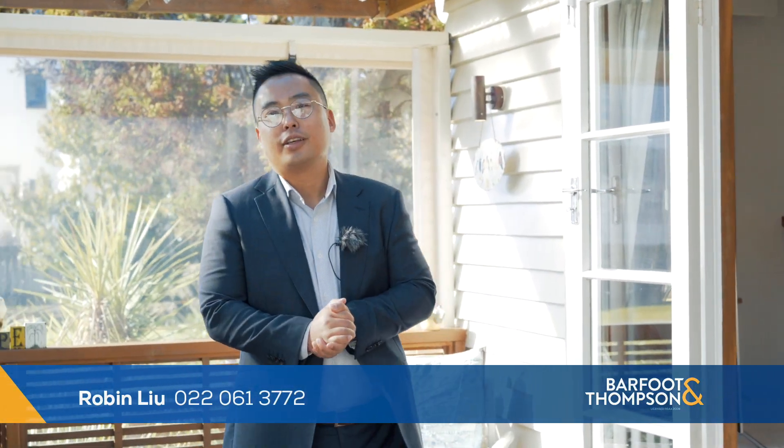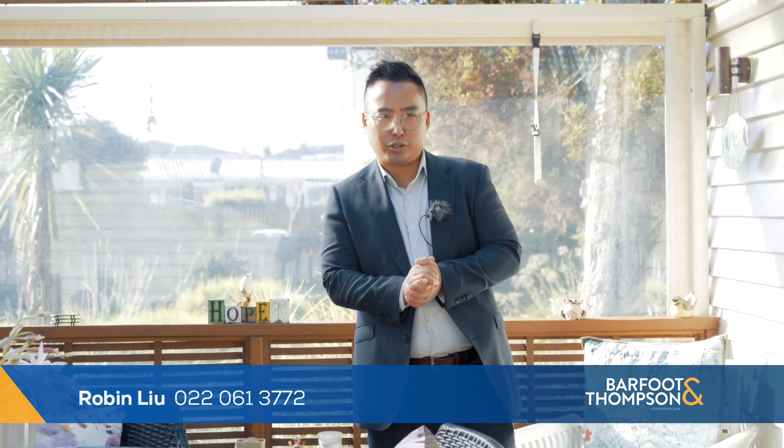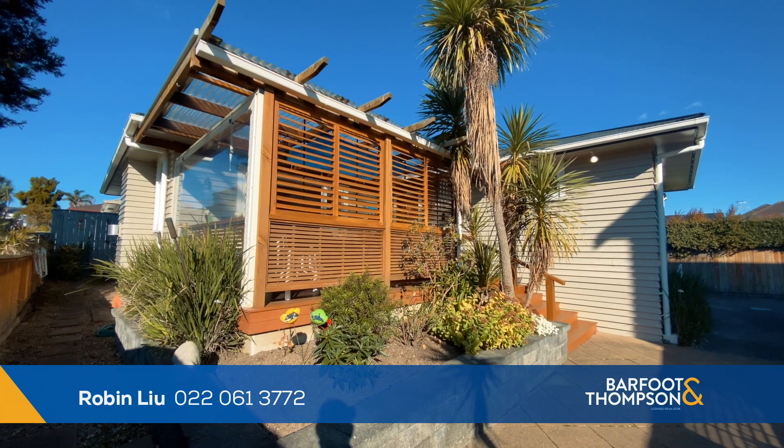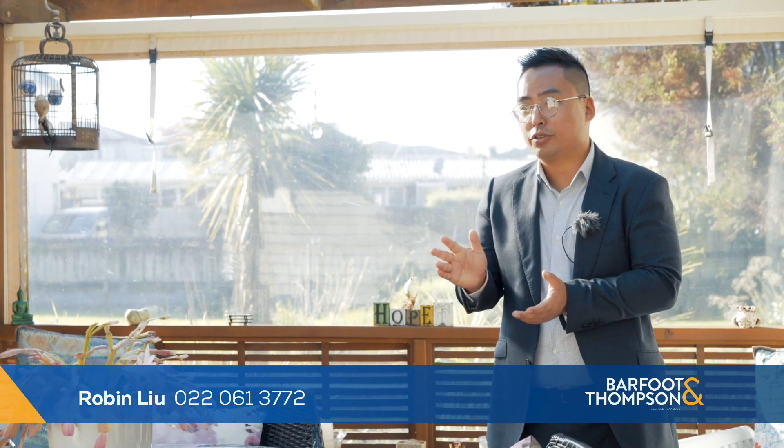Hi everyone, I'm Robin Liu from Bath & Thompson Howick office. Let me introduce you to 140C Wellington Street in central Howick — a 1950s character home which has been lovely maintained by the current owner.